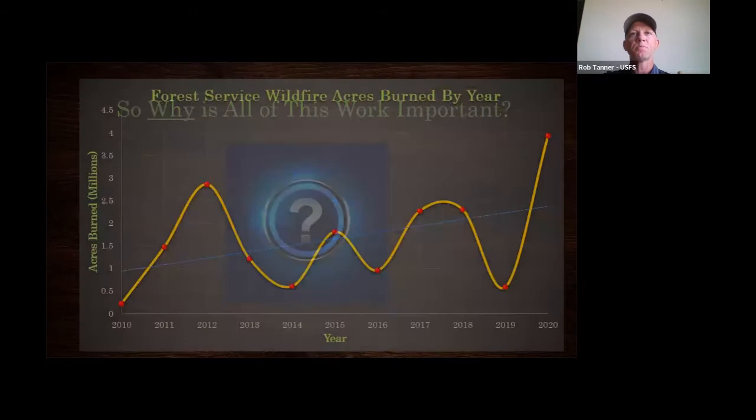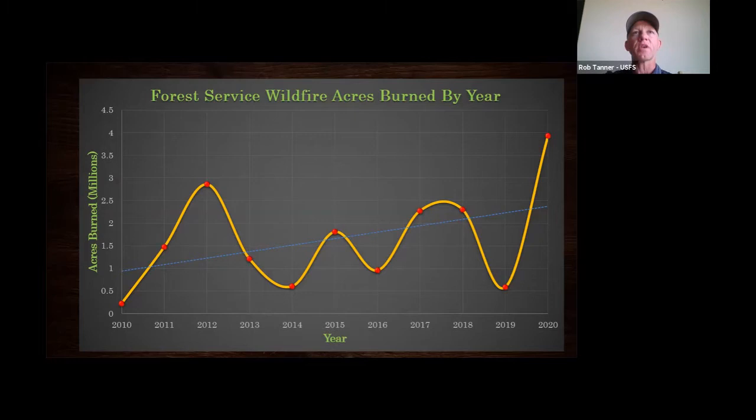Here's where the rubber meets the road — why is all of this work important? Over the last decade or so, the Forest Service wildfire acres burned per year shows a cyclical pattern, but the trend line is moving in an upward direction. In 2020, we almost burned 4 million acres on Forest Service lands nationally. That general upward trend of acres burned is a major concern.